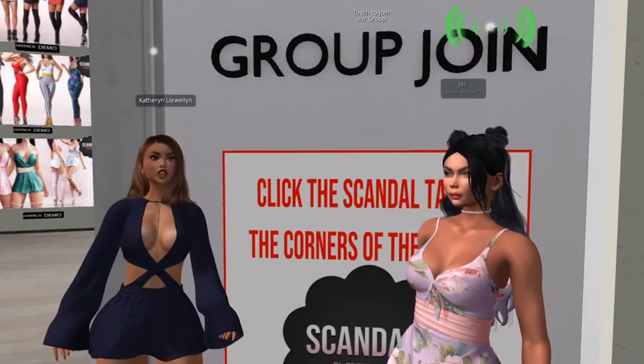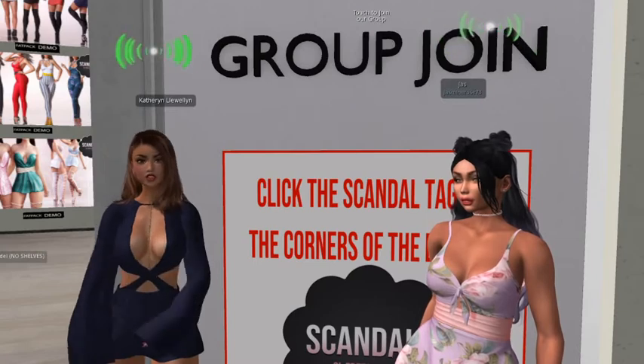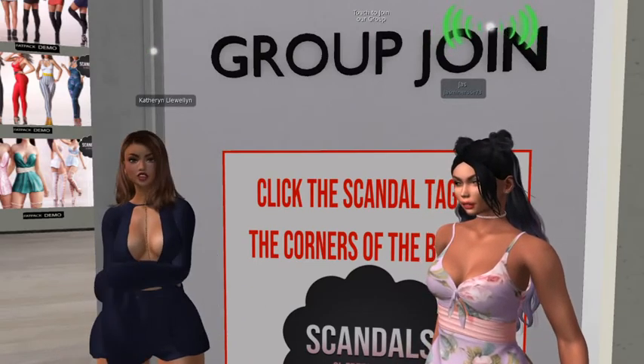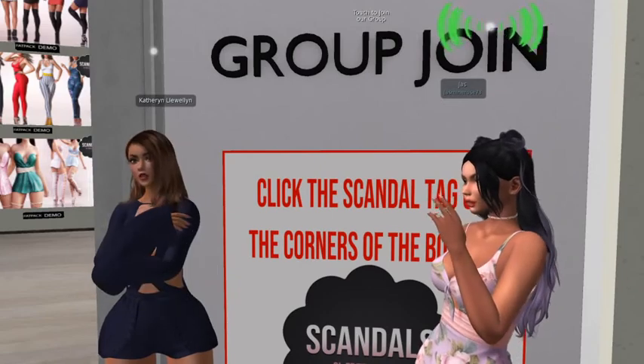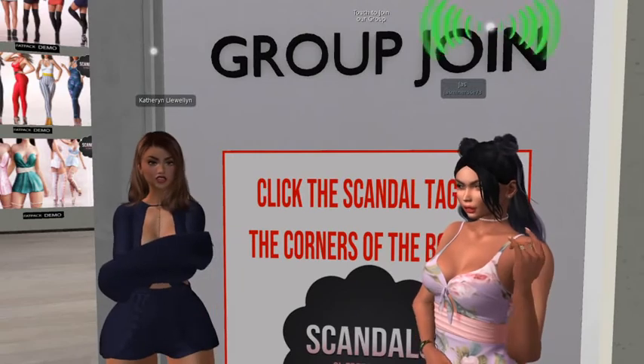Hey everybody, this is Jazz and I'm here with Kitty. Say hi Kitty. Hi Kitty. We are here with Adventures in Second Life, and this adventure you want to make sure you check out. We are at the Scandals outlet — not to be confused with the Scandals main store. Scandalize.